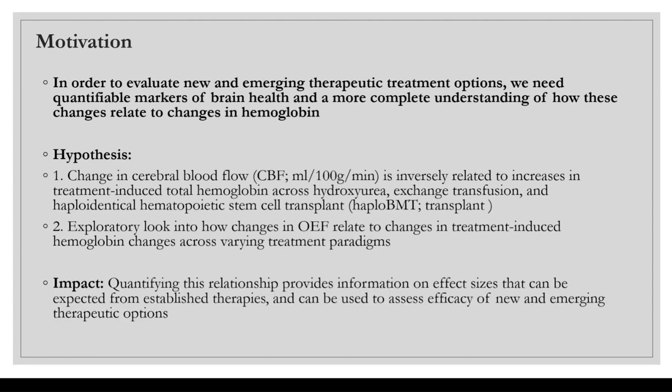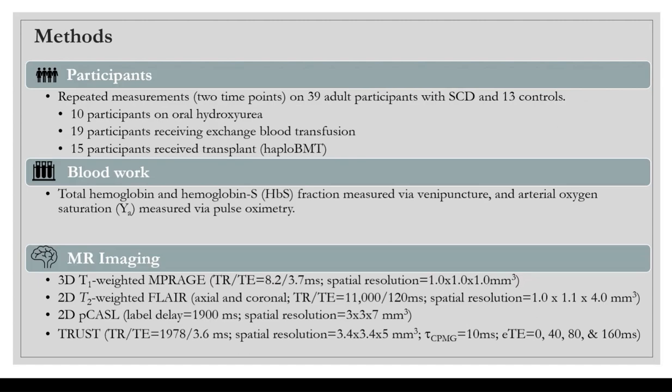Quantifying this relationship will provide information on the effect sizes expected from established therapies and can be used to assess the efficacy of new and emerging treatment therapies for sickle cell disease. In this study, we took repeated measurements at two time points on 39 adult participants with sickle cell disease and 13 age- and sex-matched controls.